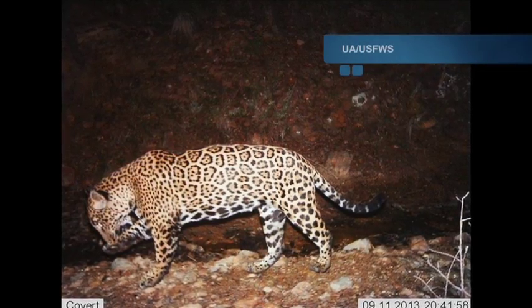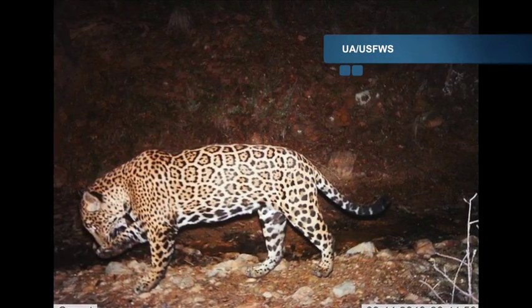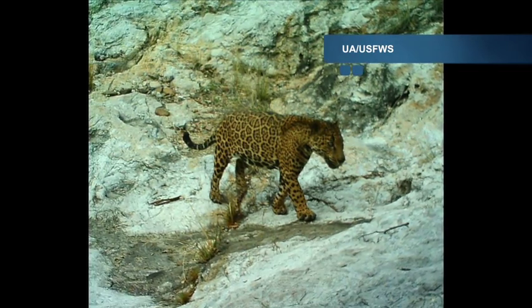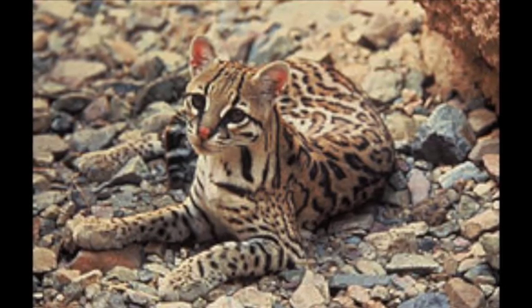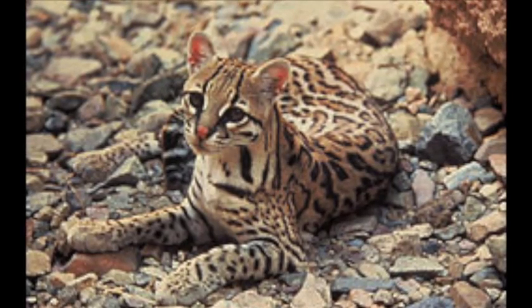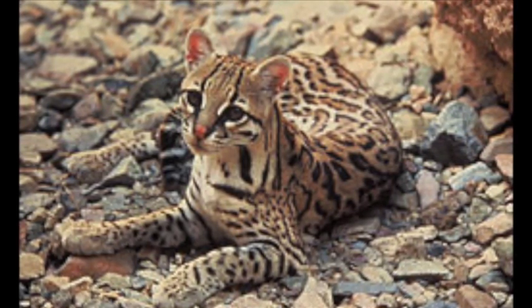The only jaguar known to be resident in the U.S. right now is about seven miles from us, but it almost certainly came through this area. We've recently had a number of sightings of ocelots, another Mexican cat making its way up into the U.S. We have four species of native cats right in this area, and this is the only place in the U.S. where you can say that.